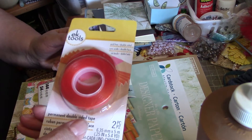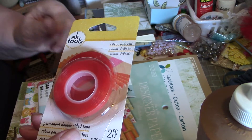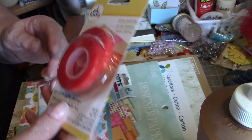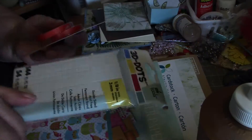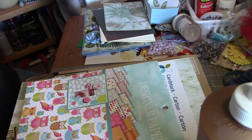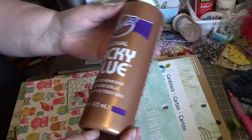I was getting low on the red line tape, and this is actually the first time I've seen them carrying this. It was the last package there so I grabbed that, and then I needed some pop dart dots so I got some of those.